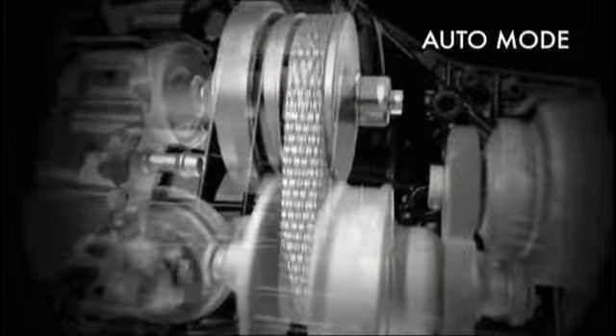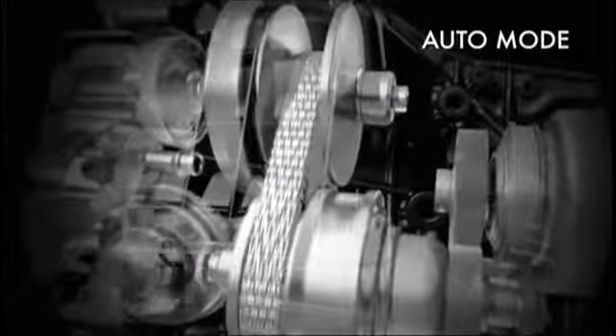In auto mode, it continually adjusts over a wider ratio. There are no shifts as the engine stays in its ideal rev range for better mileage.